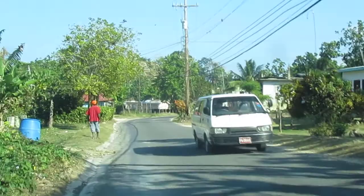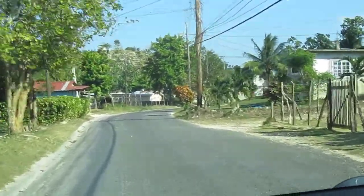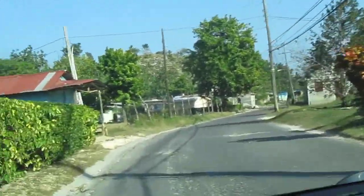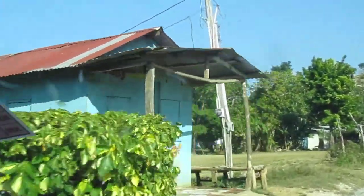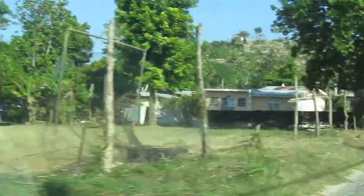Here we have a local soccer field coming up where the guys will just come out to play soccer in the afternoon. The kids coming from school will stop in the afternoon also at the local shops, or just to hang out here at the soccer field. To my left we have churches, supermarkets — everything that you would require in a normal community.